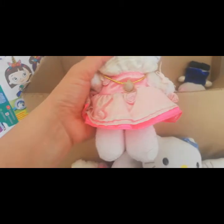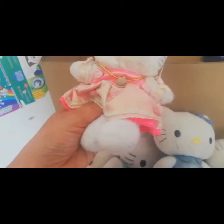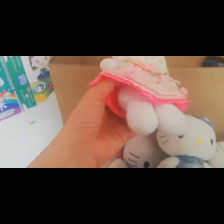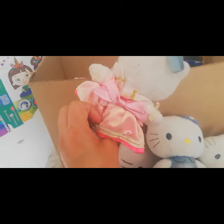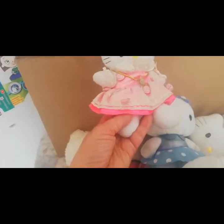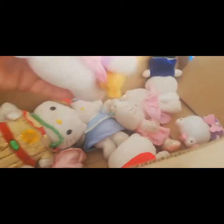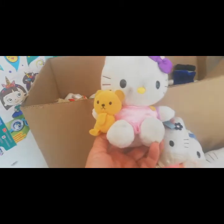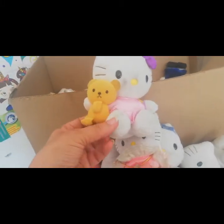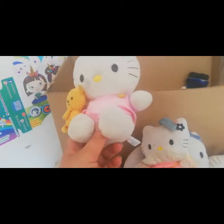Esta es una pequeñita pero es muy bonita. ¡Uy! Me encanta esta ropa, ¡qué brilla! ¡Qué bonita! Tiene unos colores muy brillosos, siempre con sus detallitos. Y este también es como otro peluche diferente. ¡Ay! Esta es parecida a una que sacamos hace rato, pero ella viene con un muñequito, con un osito amarillo.